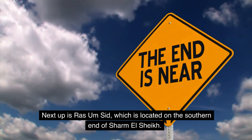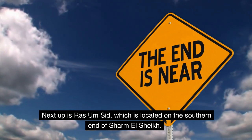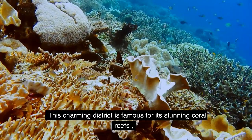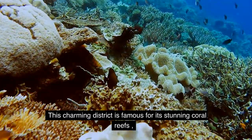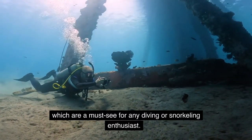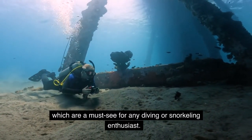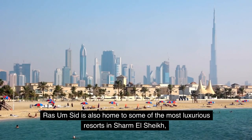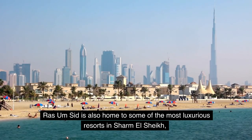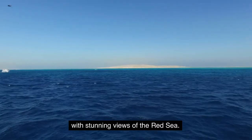Next up is Ras Um Sid, which is located on the southern end of Sharm El Sheikh. This charming district is famous for its stunning coral reefs and underwater caves, which are a must-see for any diving or snorkeling enthusiast. Ras Um Sid is also home to some of the most luxurious resorts in Sharm El Sheikh, with stunning views of the Red Sea.